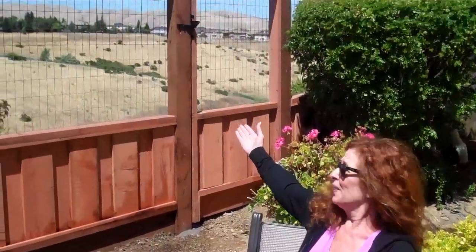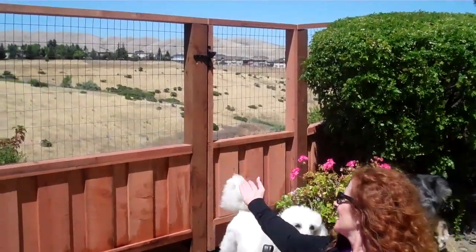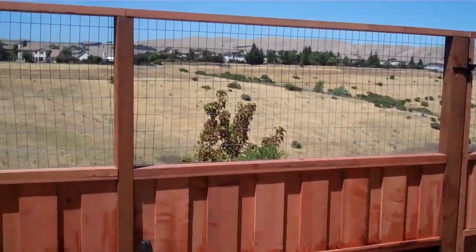There they go. Here we go. We have a beautiful new fence and a gate. That's for our gardeners so we can get out there. They'll be coming back and they're going to stain it.